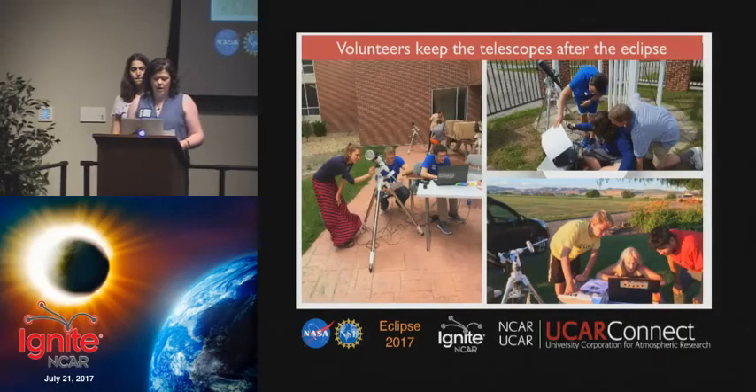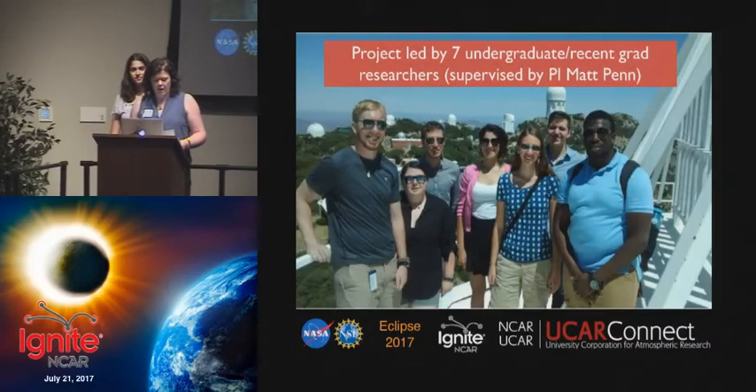With thanks to a variety of funders, the volunteers are going to be able to keep the equipment that they're using for the 2017 eclipse. We're hoping that this will spawn a legacy of nationwide astronomy studies that will go on long after the eclipse is finished. This is especially relevant since more than half of our sites are at educational institutes.